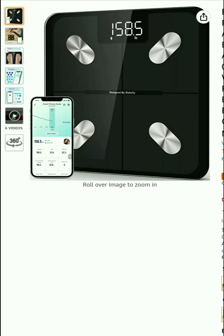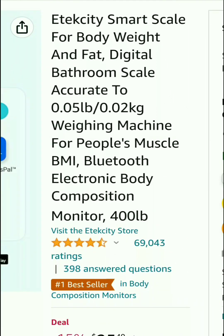So without wasting any more time, let's start our today's review. Etec City smart scale for body weight and fat — digital bathroom scale accurate to 0.02 kg, weighing machine for people's muscle and BMI, Bluetooth electronic body composition monitor.